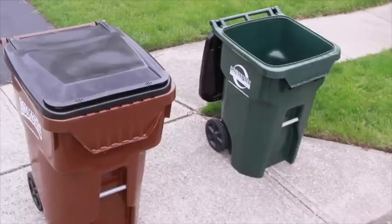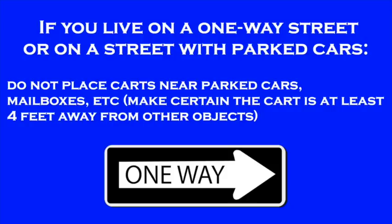If you live on a one-way street or on a street with parked cars, do not place carts near parked cars or mailboxes. Make certain the cart is at least four feet away from other objects.